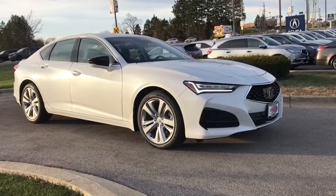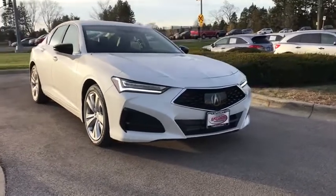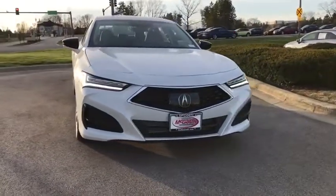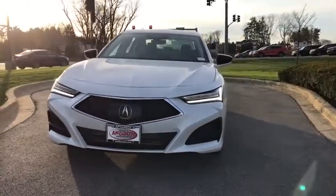Stop by and take a look at the 2021 Acura TLX. The Acura TLX impresses drivers with its nimble handling, great fuel economy, and a long list of high-tech features.